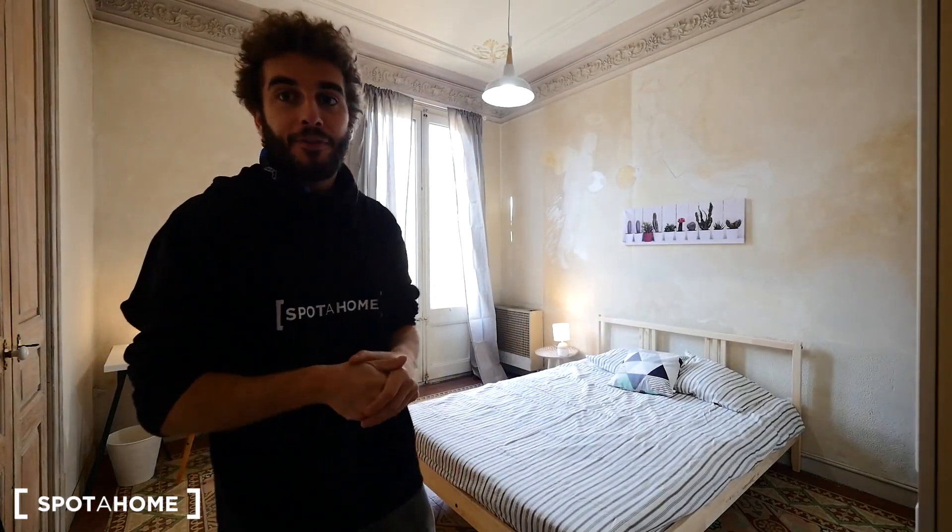Here we have an apartment of five bedrooms to share for students. We are in bedroom five — it's my favorite one because it's so big. We have a balcony to the street with very nice views, like bedroom four. We also have bedroom three, which has a private bath, and then a common bathroom for the rest of the four rooms. Let's see the rest of the apartment.